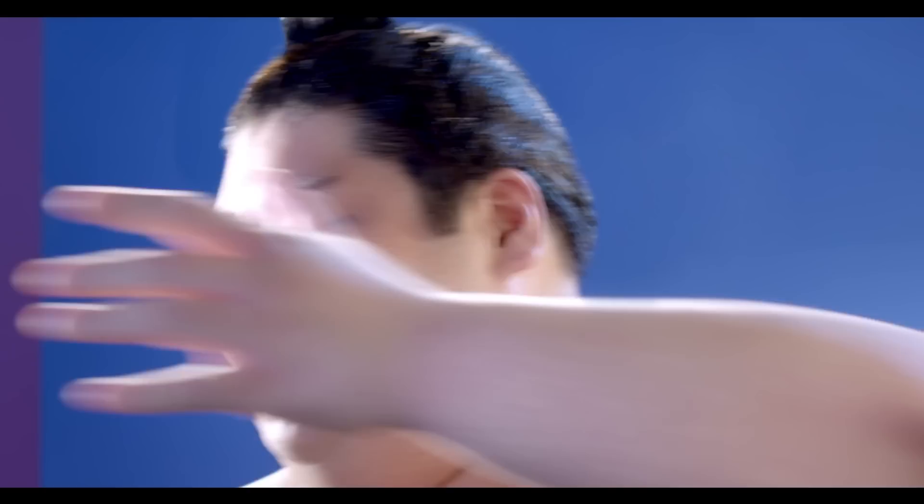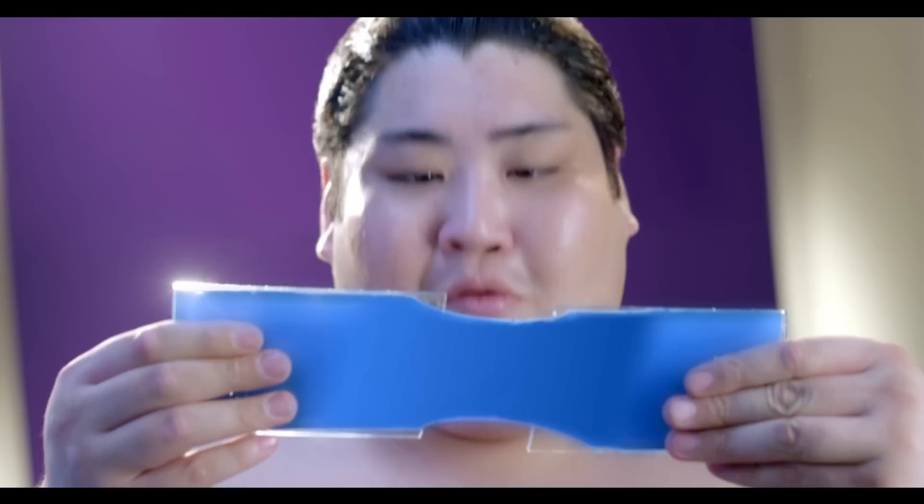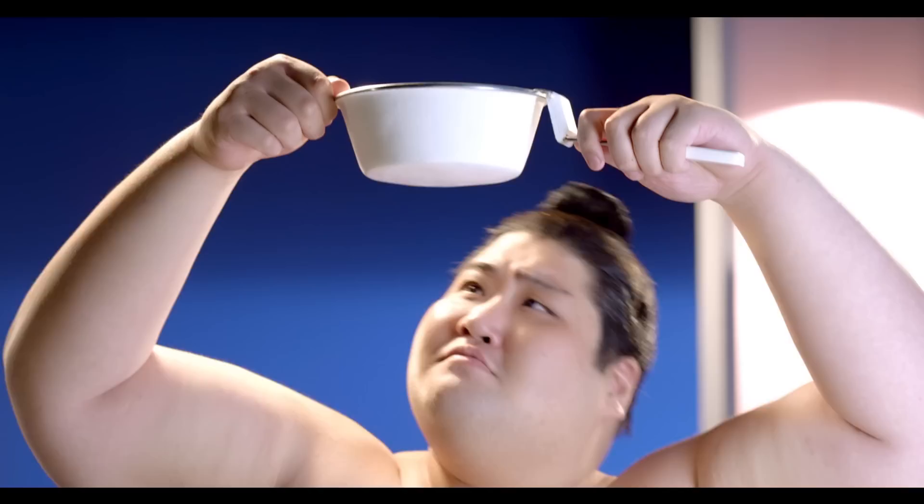It covers hairline cracks on walls completely. In fact, it even stretches to prevent future cracks from showing. Because it's so flexible, and it keeps walls so waterproof, it really won't let any water through at all.